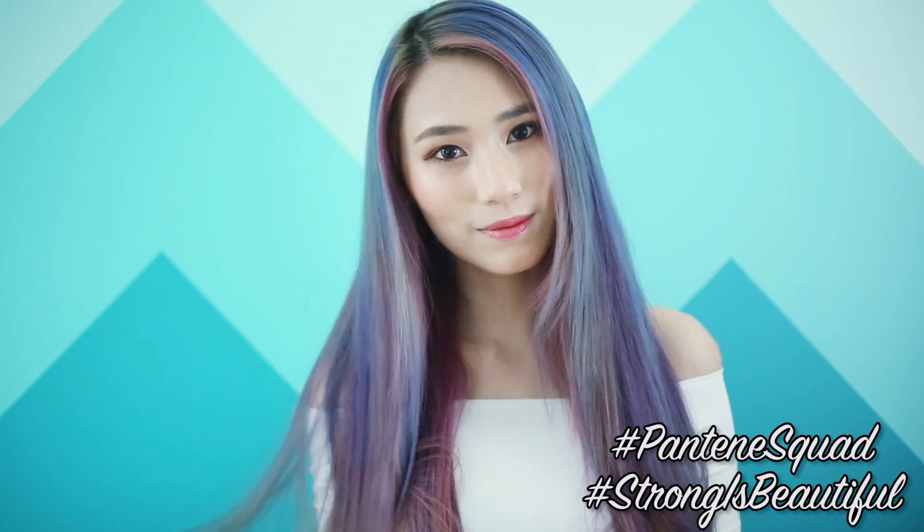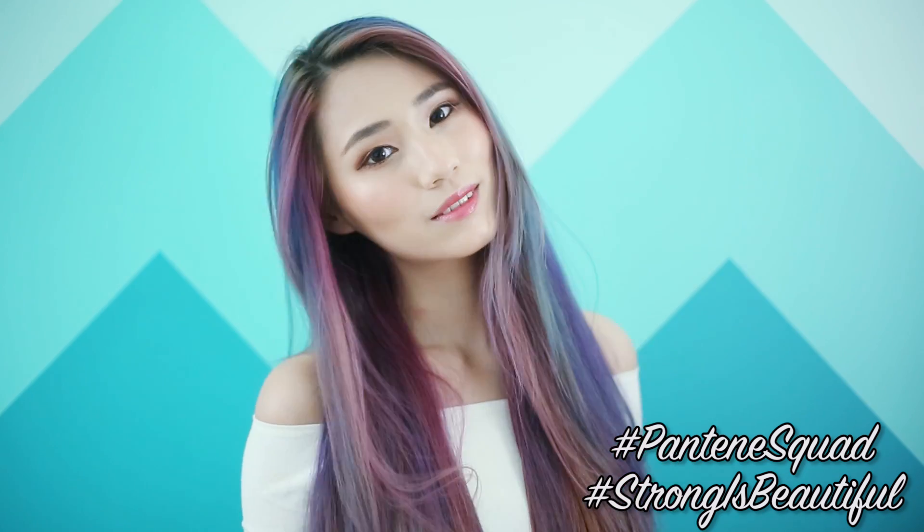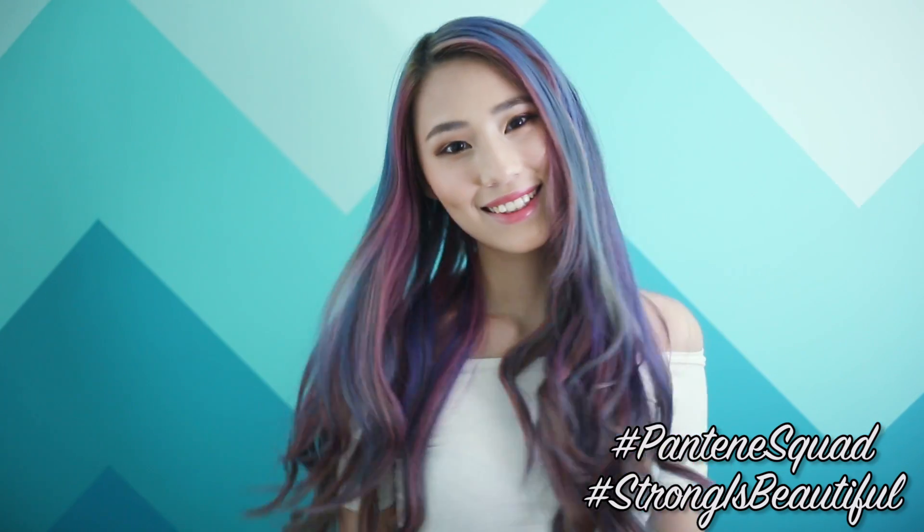So if you have dry damaged hair like I used to, give Pantene's 3 Minute Miracle a try. If it works for me, I'm sure you'll see results too!